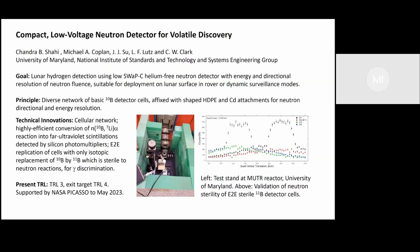Good morning everyone. I'm Charles Clark representing a collaboration working on a new compact neutron detector based on the boron neutron reaction with boron-10, generating far ultraviolet fluorescence which is detected by silicon photomultipliers. This project is now at TRL3, supported by the NASA PICASSO program, and is entering its final year.